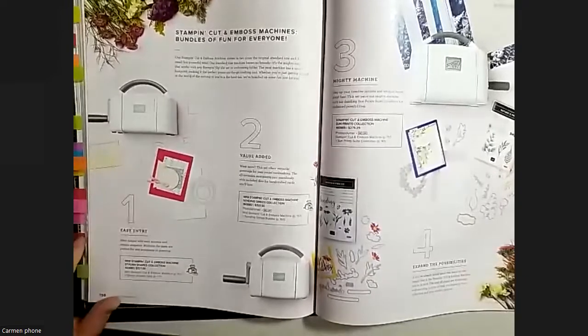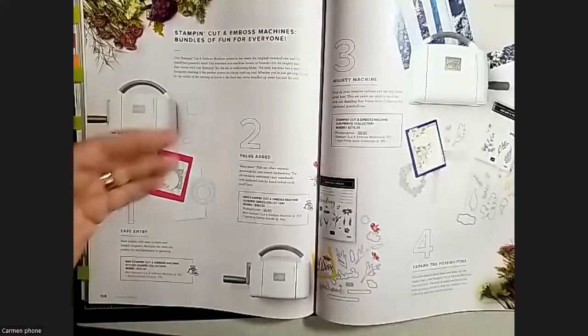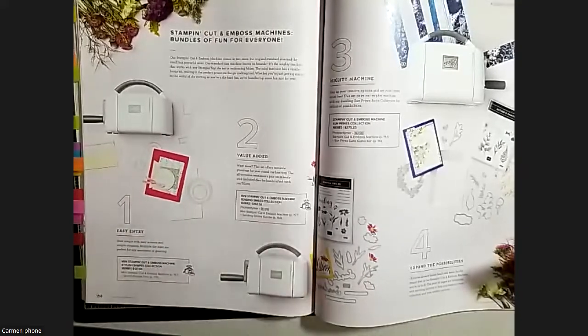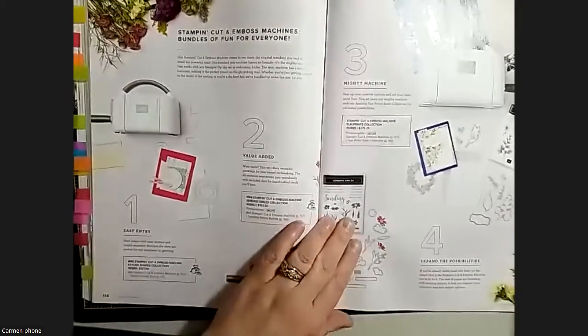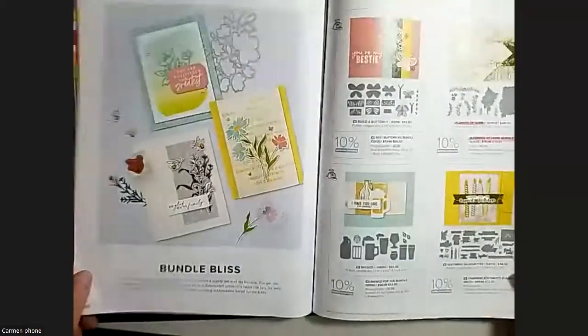Something new they've done for this catalog: bundles with the cut and emboss machines. If you purchase a Mini Stamp and Cut and Emboss, you can get the Stylish Shapes Collection with it, or the Sending Smiles bundle. With the regular Cut and Emboss you can get the Sun Prints suite with it. It's a cool, different idea.